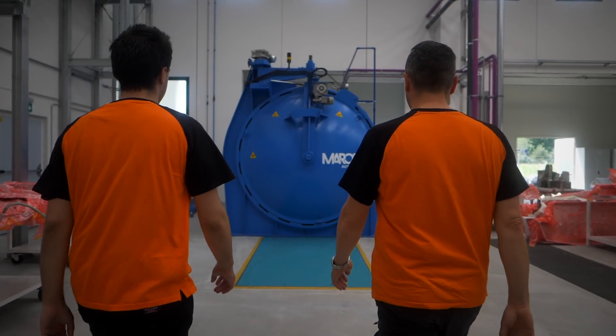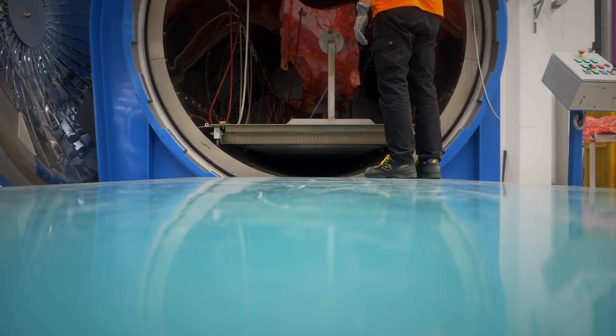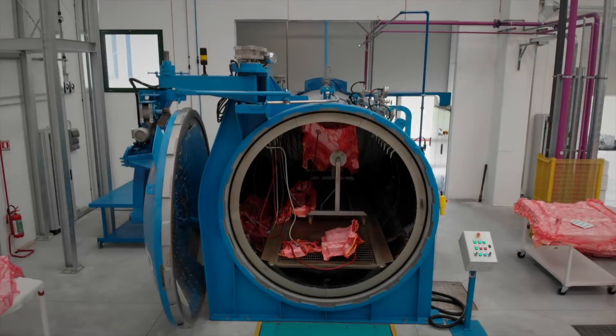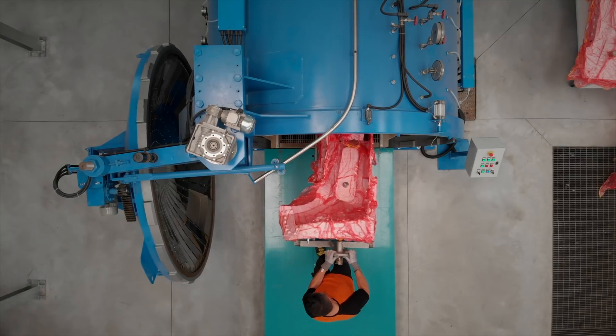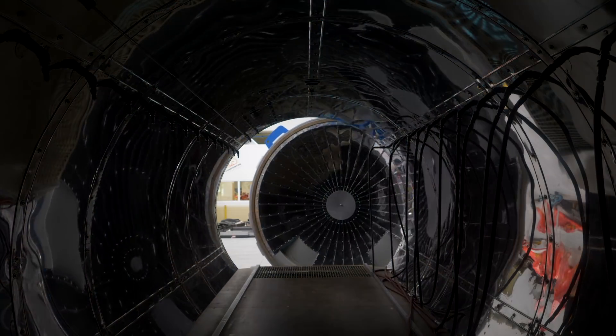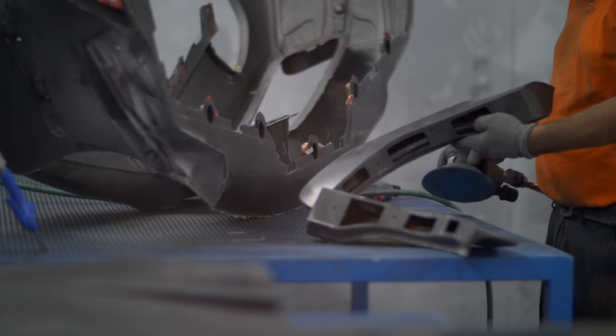Our highly qualified and motivated staff is able to respond to every request. Being experts in carbon processing means knowing how to work with a wide range of technologies and equipment: six autoclaves, 19 presses, six industrial ovens, four clean rooms.